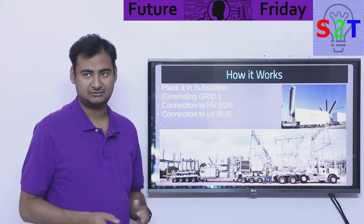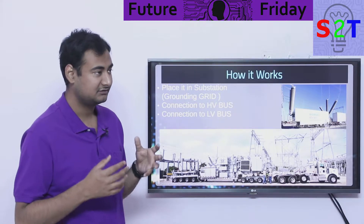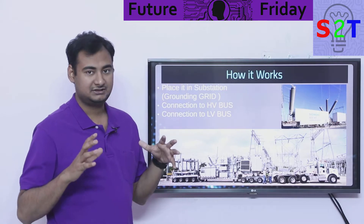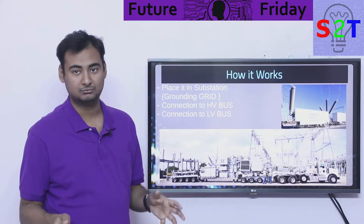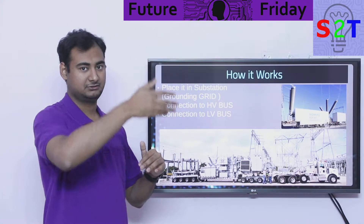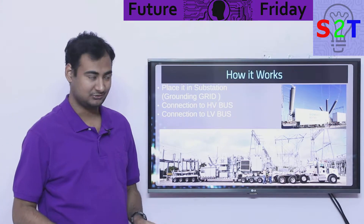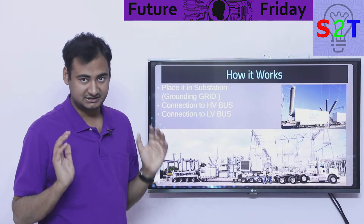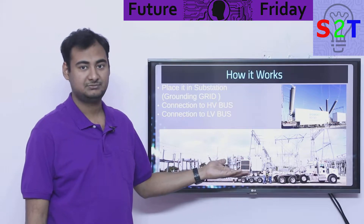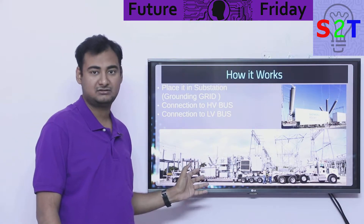How does this work if a normal substation requires so much consideration? You have to understand this is not something you can just plug in at home. Even if a high voltage line passes near you, you cannot simply connect a mobile substation and run your system. You still have to place it within the grid — most likely parked at an existing substation site.